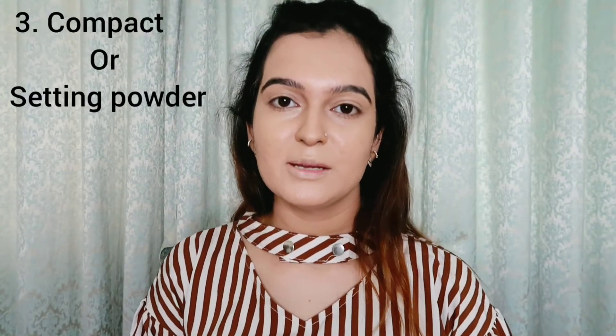The third product is a compact. I have a MAC compact and an affordable compact option as well. After applying foundation, it is very necessary to set it with compact powder. If you don't set your foundation, it will crease — especially around dark circles and fine lines. So I will compact it and set it up properly. Now see the difference — it is set and it's not going to crease.